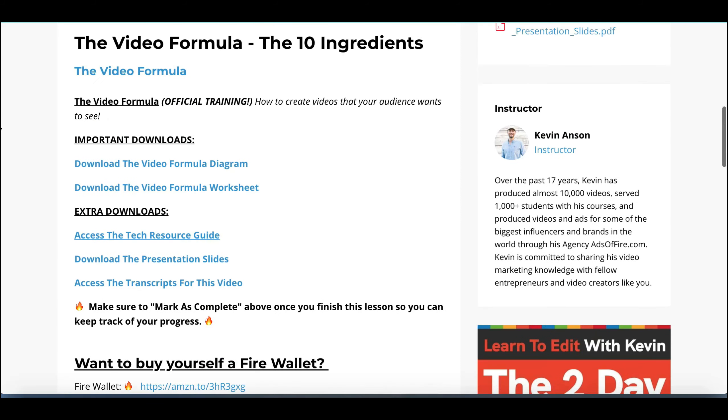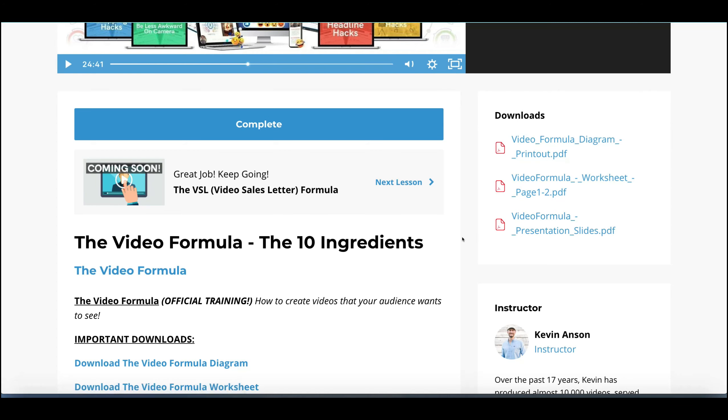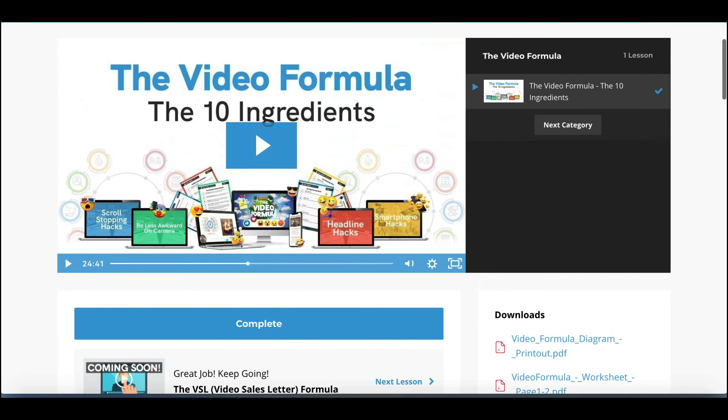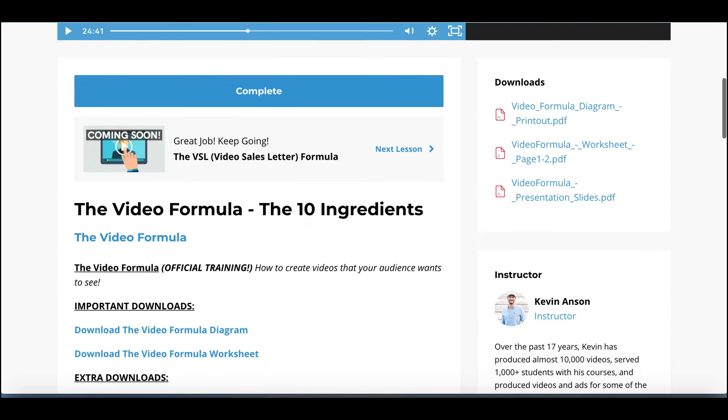In all of the lessons and walkthroughs you have the option to download printable worksheet sheets, so you can take them away and not have to keep referring back to the video to remember what you need to put into each of your videos. You obviously won't use all 10 ingredients — you'll pick and choose depending on the subject matter.